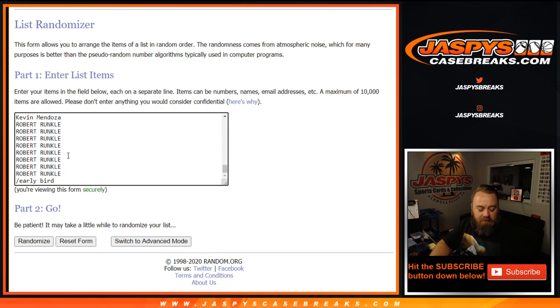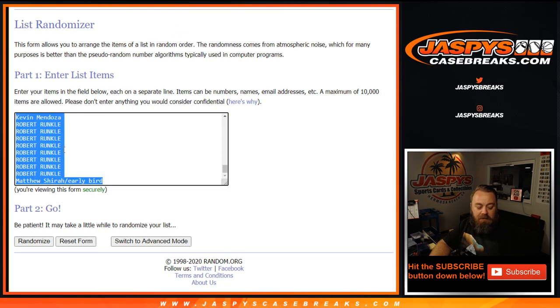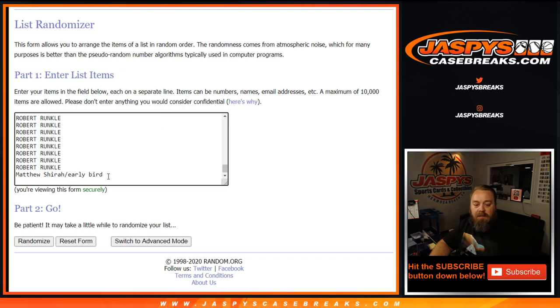Let's go ahead and enter that all the way down here in the early bird spot — boom. And now we've got 70 spots here, 350 spots total as far as the players. We're gonna take this list, control A, copy that, and add it four more times — one, two, three, and fourth and final time.